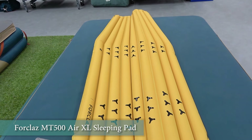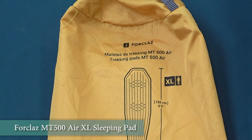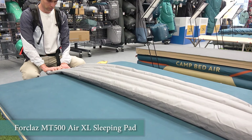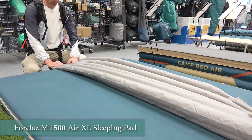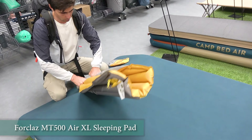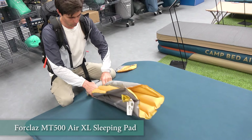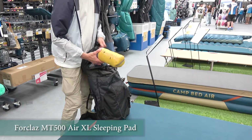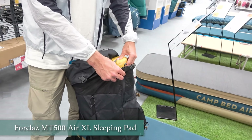The MT500 Air XL is a nice option and it's not one of the most expensive lines. There are cheaper ones, but we don't recommend purchasing the cheapest pad as they can be much heavier and less comfortable in use. They are quite easy to inflate and deflate, which is important. Also this kind of sleeping pad has great potential to smooth out uneven ground because you can deflate it a bit if needed, or vice versa, to achieve maximum comfort.